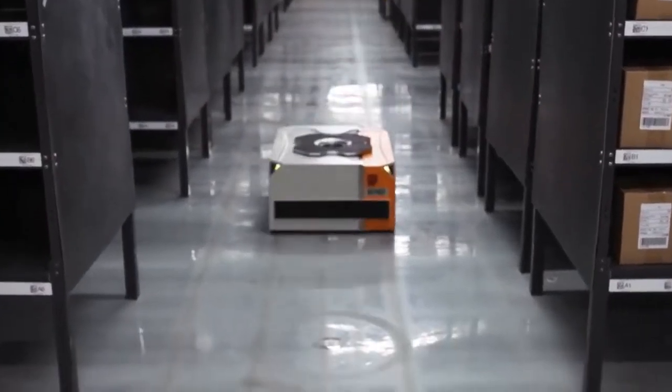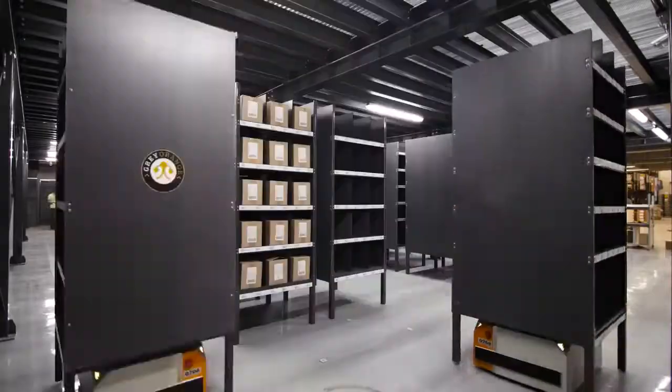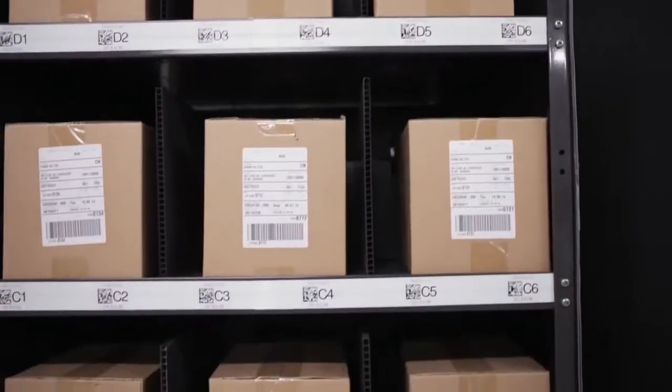Meet the Butler. The GreyOrange Butler is an advanced goods-to-man order-picking system. The system performs many tasks in parallel, removing bottlenecks and helping you to fulfil large orders quickly and accurately.